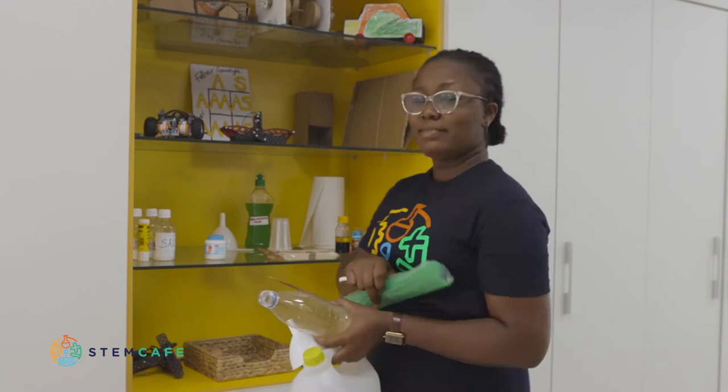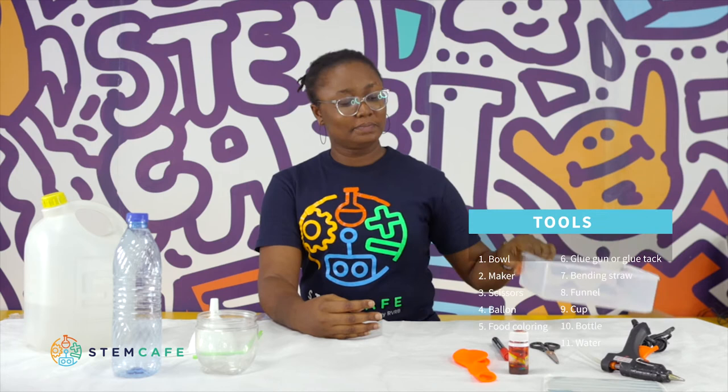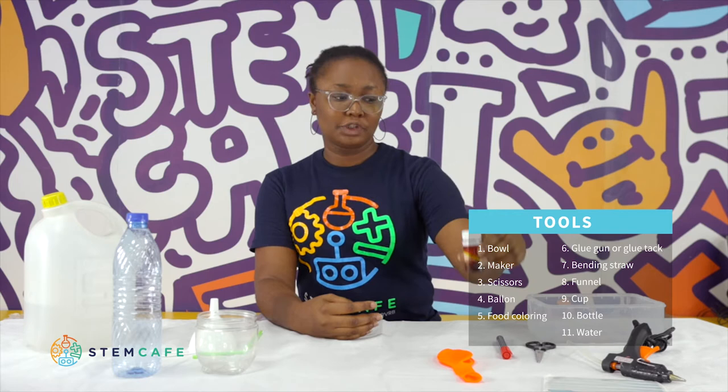Meet me at the workstation. Today we're going to be doing another science experiment called — drum roll — Water Fountain! Have you ever seen a water fountain before? We're going to make our own water fountain out of basic materials we can find at home. The materials we need are: a bowl, a marker, a pair of scissors, a balloon, food coloring (optional), a glue gun, blu-tack, a bendy straw, a funnel, a cup, a bottle with a narrow neck and a cap, and clean water.